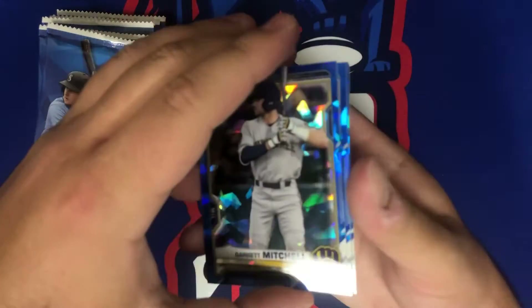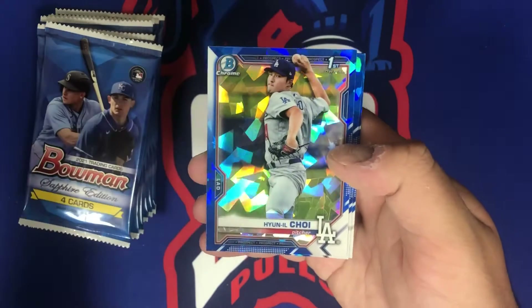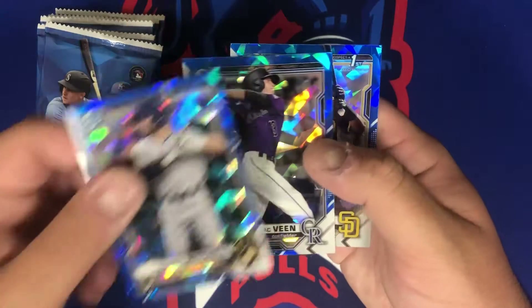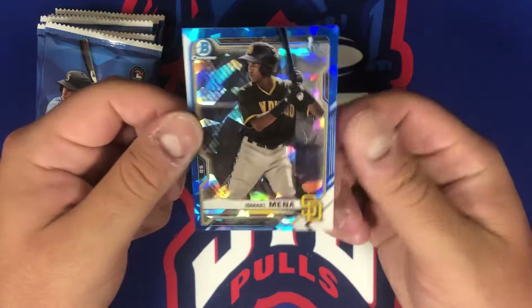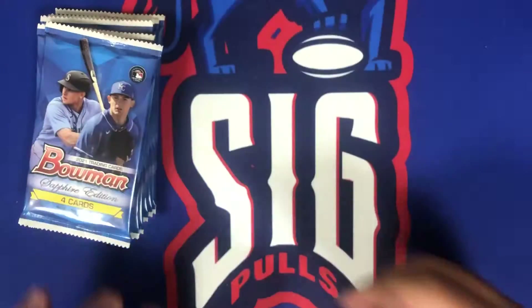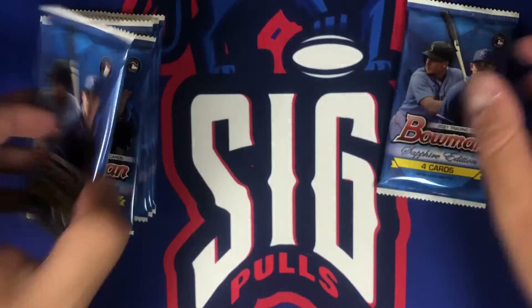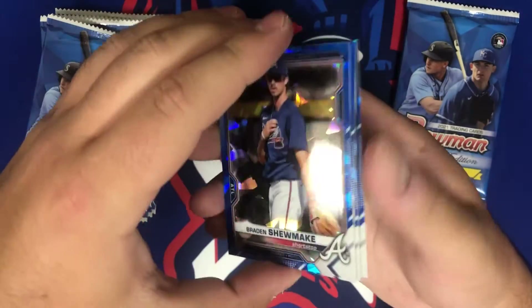Here is pack number one — we got Garrett Mitchell, Ian Il Choi first bowman, Zach Vean, and an Ismail Manna who is very off-center from bottom to top, but it's a first bowman so I'll take it. This one feels really thick so I'm going to assume there's an auto or a parallel in there — maybe it's a Popper Dasha, that'd be awesome, never hit one of those.